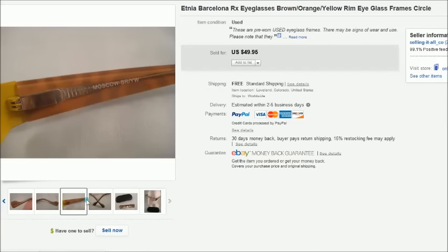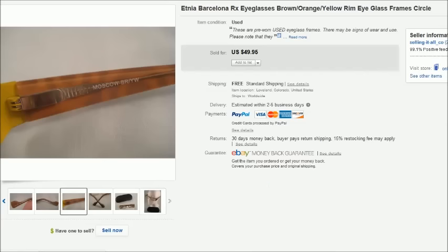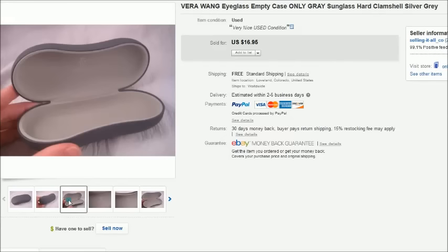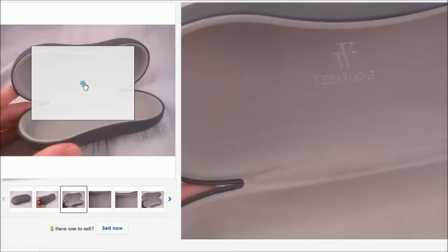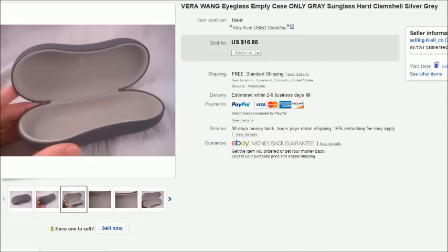This is just an empty eyeglass case — I bought this for a dollar. It's Vera Wang, the name brand, and that one sold for $16.95 free shipping.